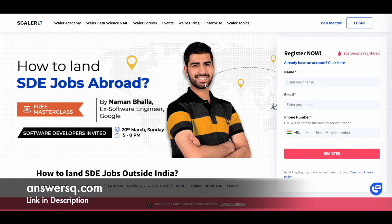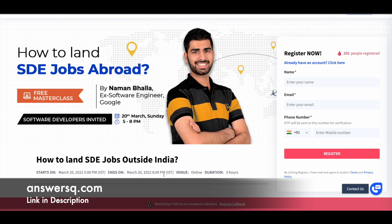The next course is 'How to Land SDE Jobs Abroad,' where you'll learn how to get software development engineer jobs abroad. This will be taken by Naman Balla, an ex-software engineer at Google. One great thing about these courses is that you learn from professionals with strong experience. This course will be on 20th March, from 5pm to 8pm IST. If you're outside India, just convert the time to your local time zone.